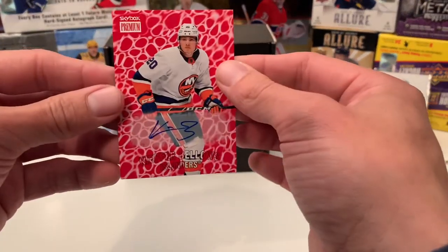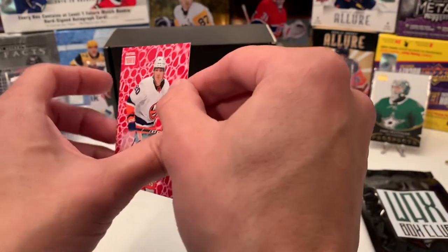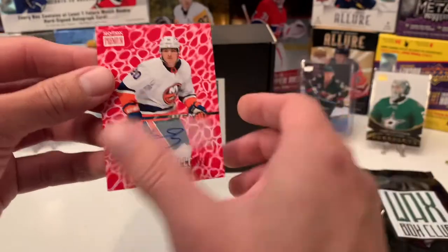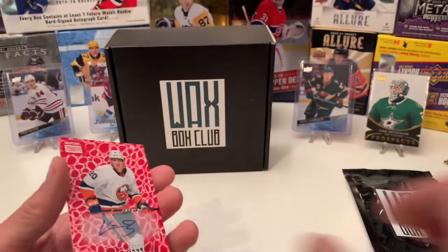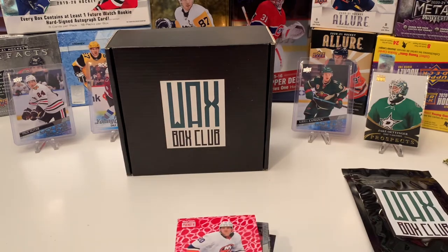Star of the break is Kiefer Bellows' autograph, along with a Skybox Premium insert from the Metal pack. I appreciate you guys watching — please like, subscribe, and click that bell button for my next video. We'll see y'all later. Peace.